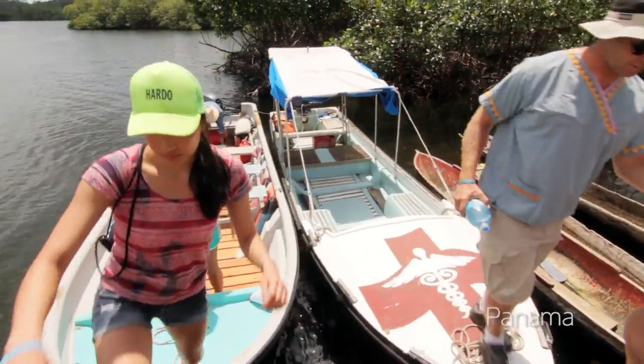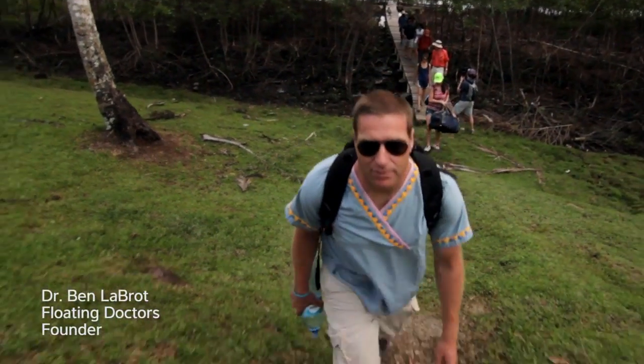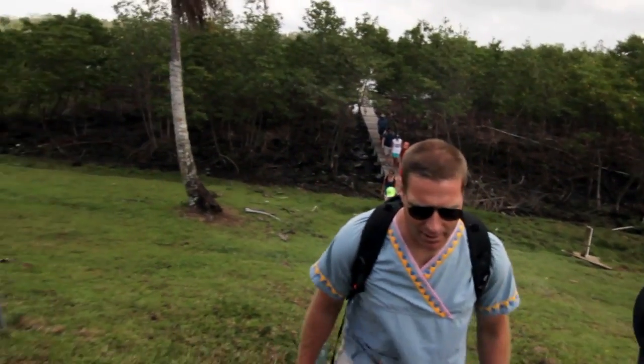This is the community of Bahia Grande. I've never been here before, but today we're going to be working with another mission group that comes here once a year to do health care and projects.